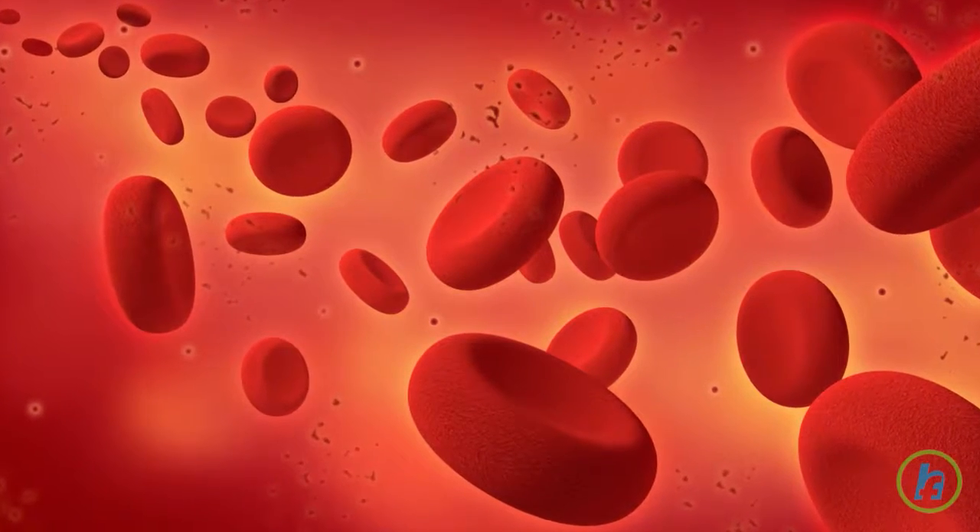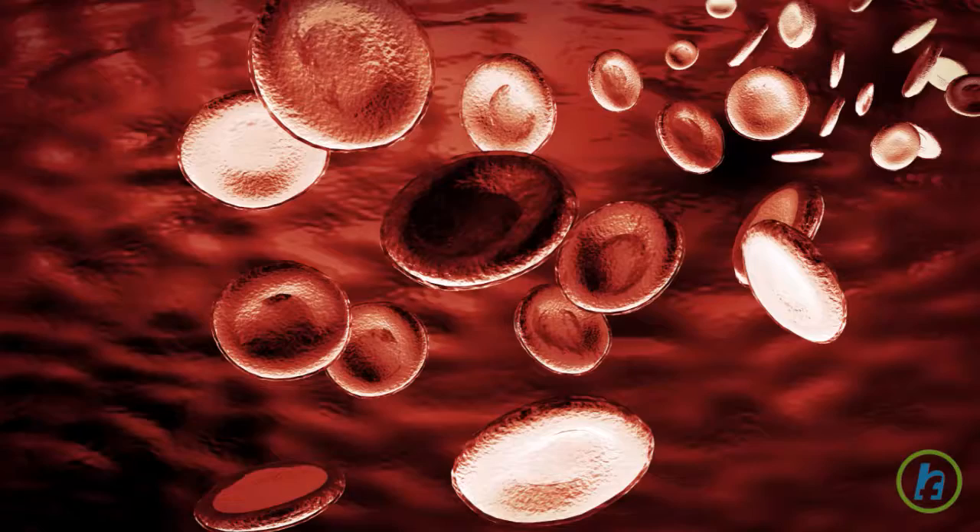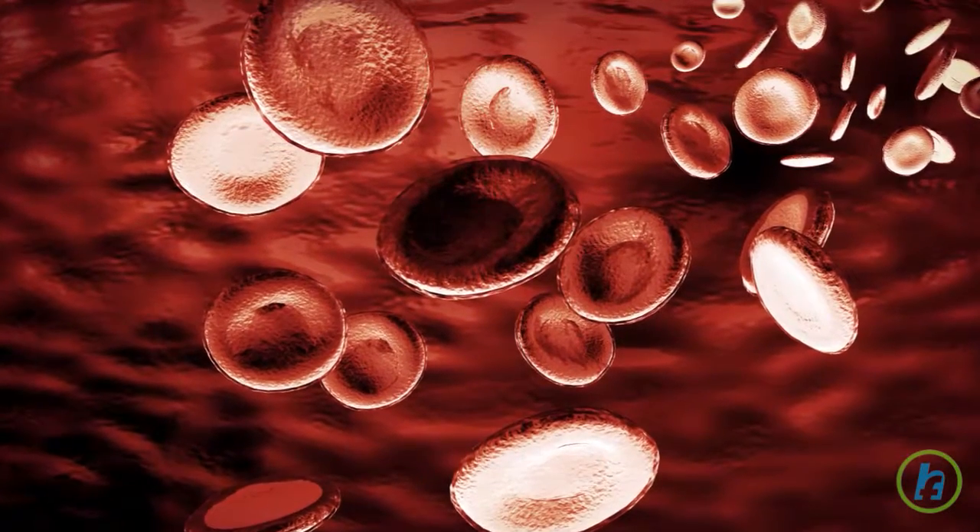Red blood cells, which carry oxygen to the body. White blood cells, or lymphocytes, which fight infection. And platelets, which help blood to clot.